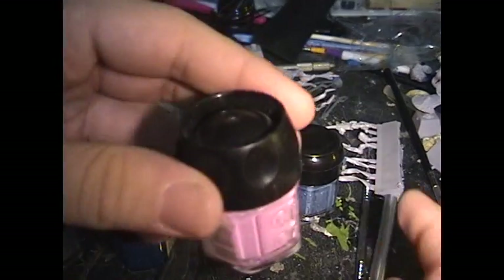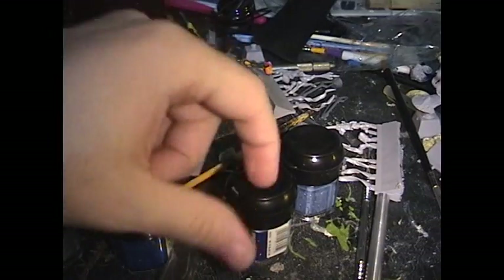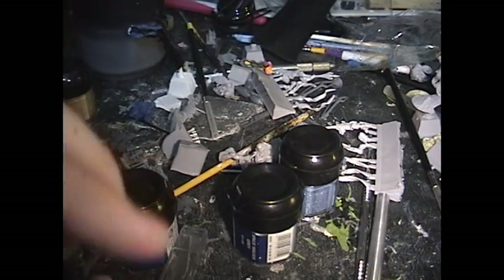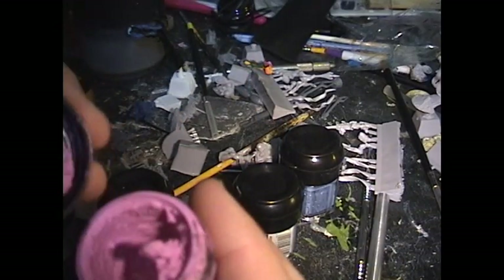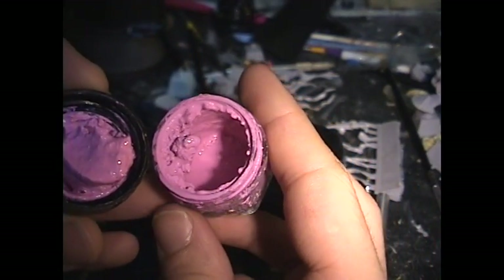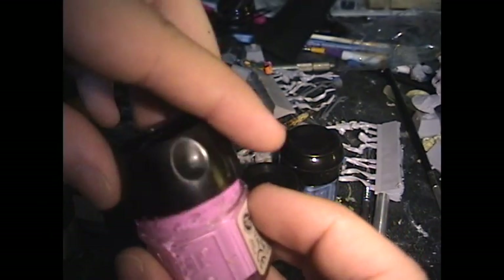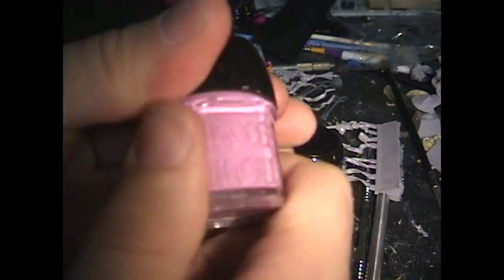Just for an example, this Tentacle Pink was a lot worse off than the Space Wolf Grey. The Space Wolf Grey is still soft. The Tentacle Pink was practically hardened, and as you can see it's back in a liquid, pourable form. I gotta do a little more to it — it's kind of built up. But I can revive this stuff from the dead.